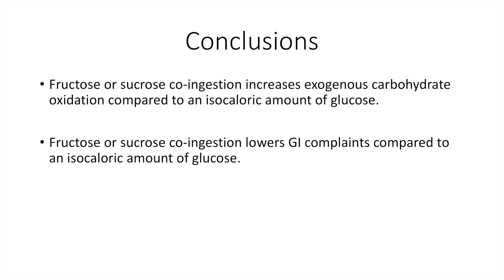So a few conclusions. Fructose or sucrose co-ingestion increases exogenous carbohydrate oxidation rates compared to the same amount of carbohydrates provided as glucose only. In addition, fructose or sucrose co-ingestion lowers gastrointestinal complaints compared to the same amount of glucose only. This is quite logical: if you have a mixture of carbohydrates that are absorbed at a higher rate in the gut, fewer carbohydrates accumulate in the gut and cause gastrointestinal complaints.